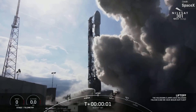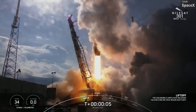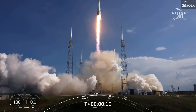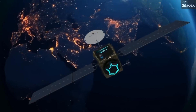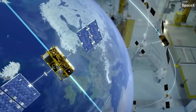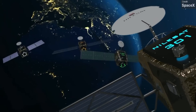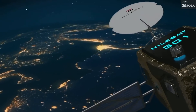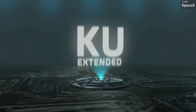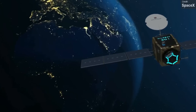SpaceX had a successful Falcon 9 launch on Wednesday. The rocket took to the skies from Cape Canaveral Space Force Station, carrying the Nilesat 301 satellite on board. This is an Egyptian satellite operated by Nilesat, carrying transponders for TV broadcasting and internet services. Weighing in at about four metric tons, the satellite is currently en route to geostationary orbit where it'll expand Nilesat's African coverage, eventually replacing Nilesat 201, which is expected to run out of fuel by 2028.